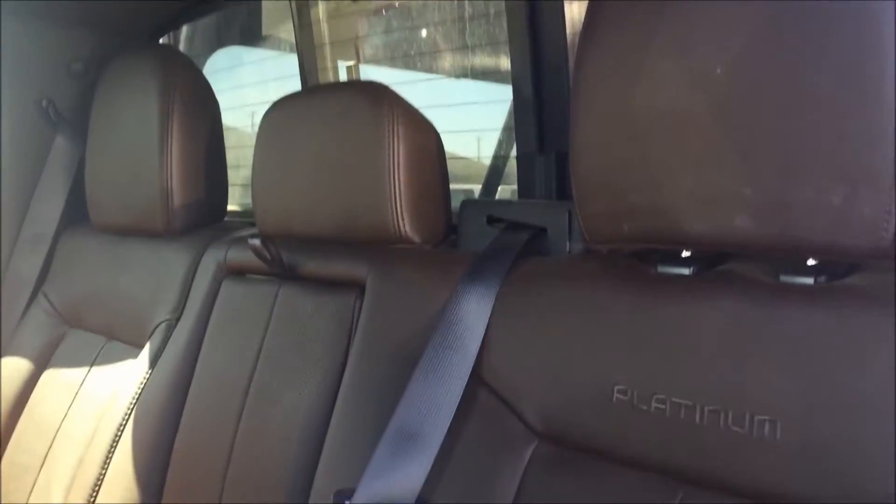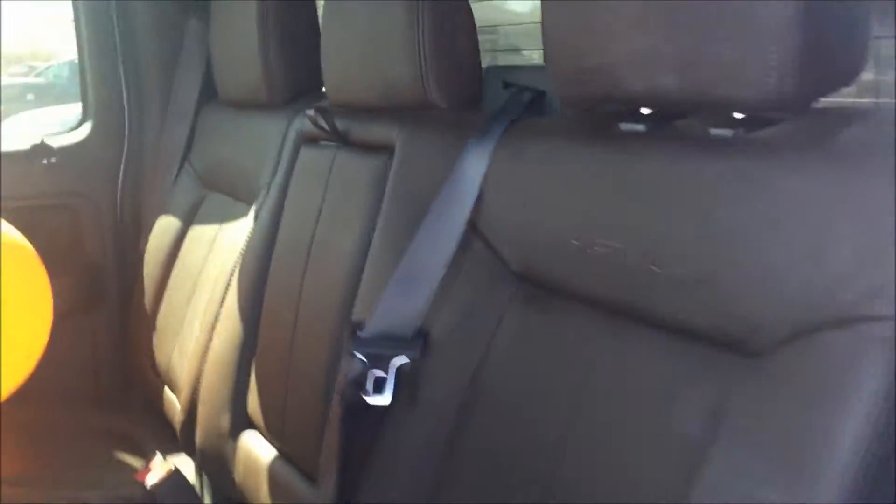The truck also comes equipped with a sunroof and a backup camera in the rear view mirror. This particular model does not have any navigation, which isn't always necessarily a bad thing — those can get distracting at times.